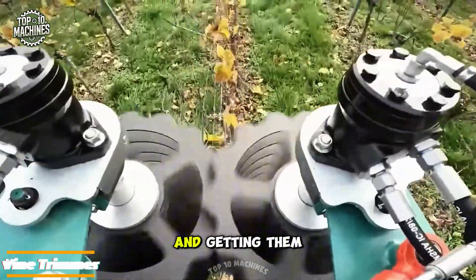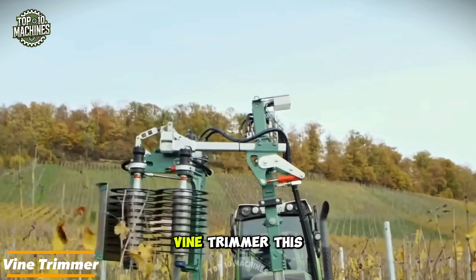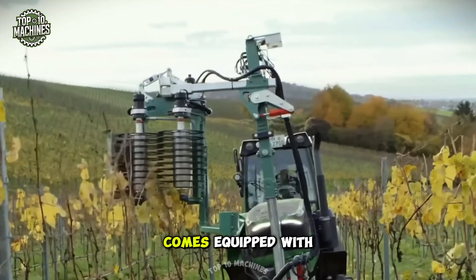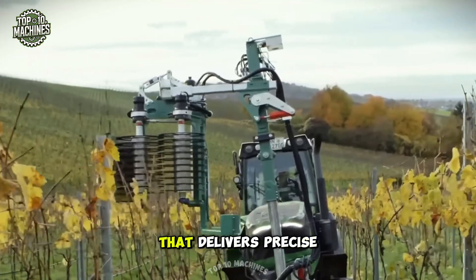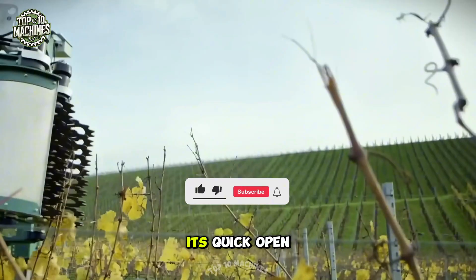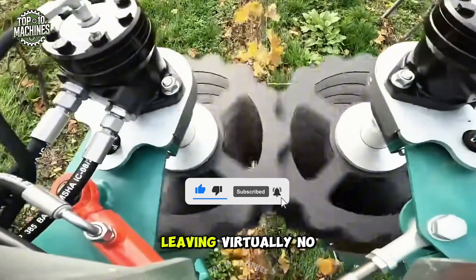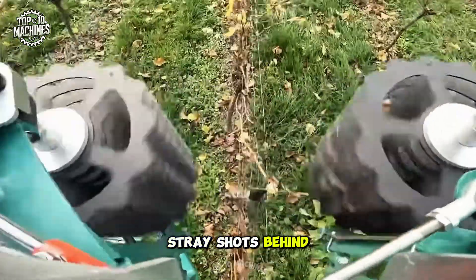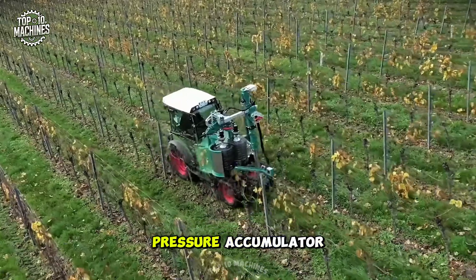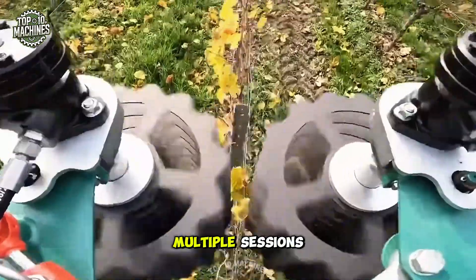Tilling your vineyards and getting them ready for a new season just got easier. This specialized vine trimmer comes equipped with a hydraulic system that delivers precise, clean pruning of annual growth. Its quick open-and-close basket mechanism wraps smoothly around the vine, leaving virtually no stray shoots behind. A maintenance-free pressure accumulator ensures flawless, consistent performance across multiple sessions.